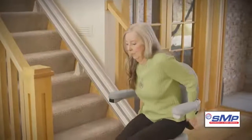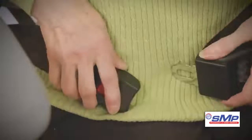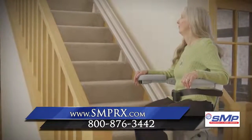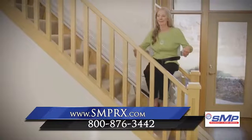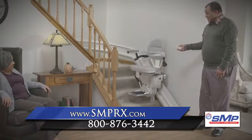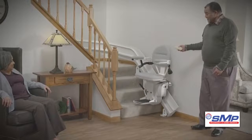SMP-installed Bruno stair lifts will take you up and down your stairs safely, comfortably, and effortlessly. Lifts even work during a power outage from a battery, giving you added peace of mind. Our stair lifts feature remote controls for cases where there are multiple users that need assistance.